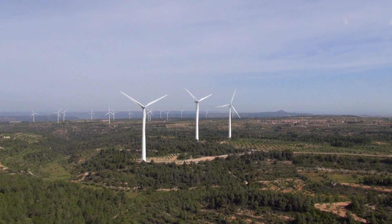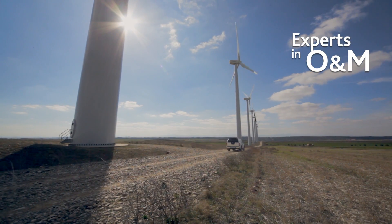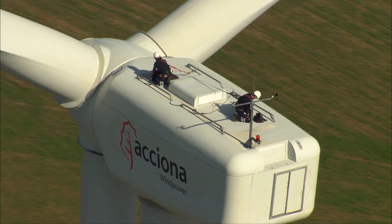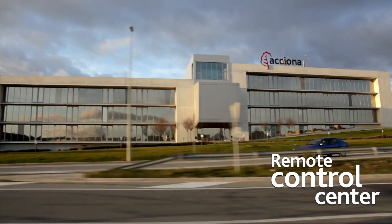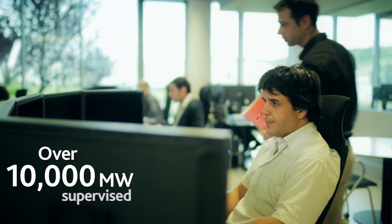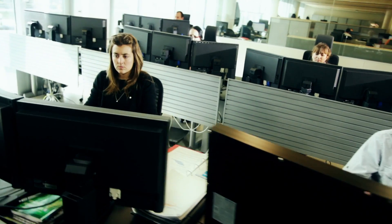Our commitment to our customer is not limited to just offering a magnificent wind turbine. It also includes a comprehensive and efficient operation and maintenance service. This incorporates remote maintenance from a benchmark control center at a global level — ACCIONA's CECOER — which operates thousands of megawatts from ACCIONA Wind Power turbines in wind farms all over the world, 24 hours a day.